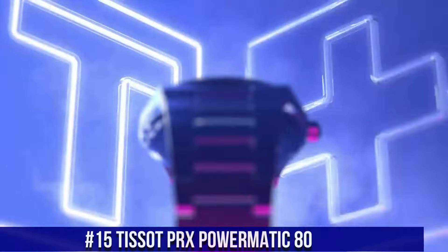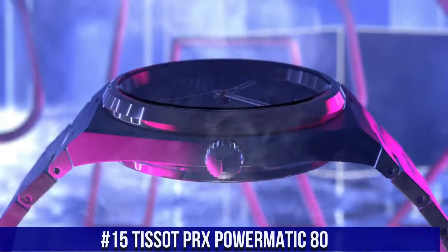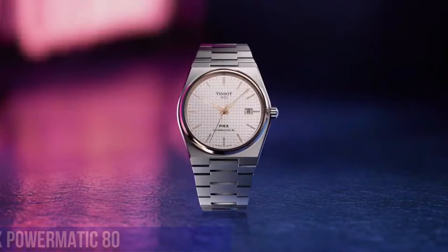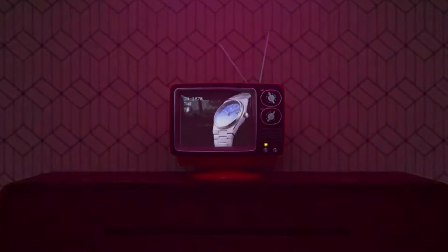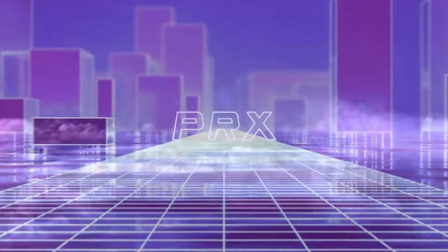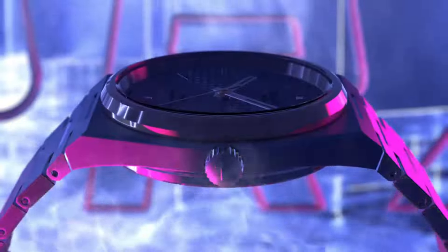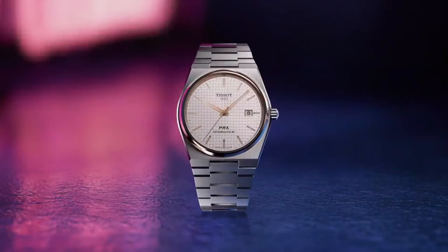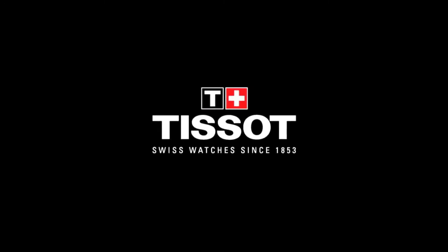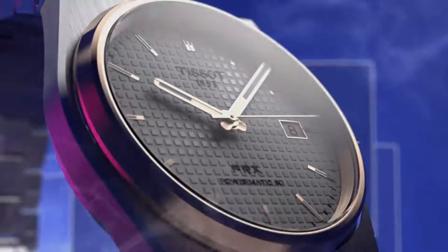Number 15. Tissot PRX Powermatic 80. Model: T-137-407-1104-100. The watch itself is fantastic. Gorgeous dial. Item shape: Round. Dial window material type: Sapphire crystal. Display type: Analog. Clasp: Interchangeable bracelet. Butterfly clasp with push buttons. Case material: Stainless steel. Case diameter: 40 millimeters. Case thickness: 10.93 millimeters.